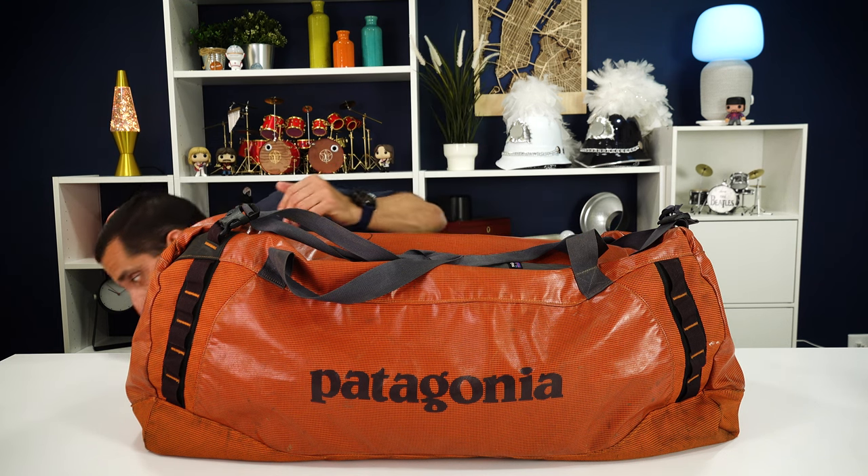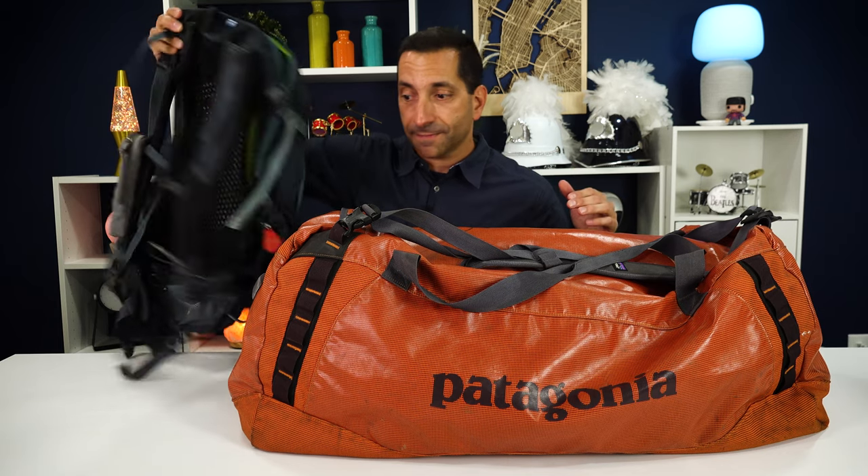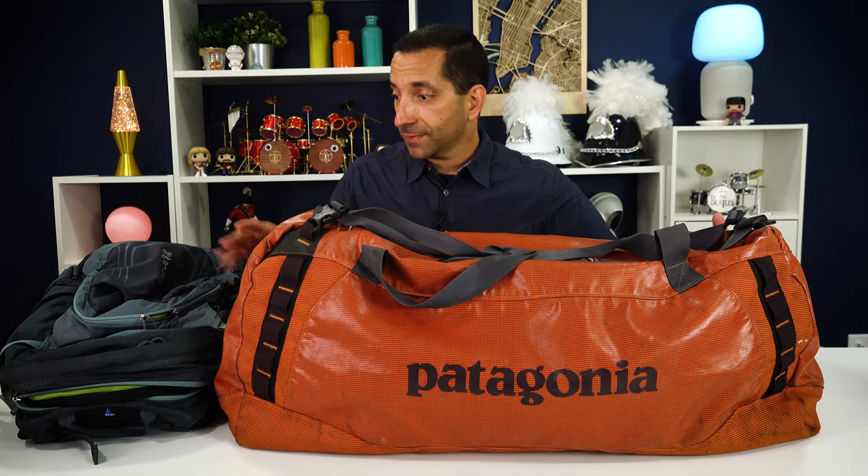You need a duffel bag for the climb. I brought a Patagonia 130-liter duffel. I've seen recommendations anywhere from 60 to 100 liters, but some say up to 130. I brought this to Everest Base Camp too. It worked out great because I could fit my trekking poles, my hiking backpack, and all my clothes. The porters can carry up to 20 kilograms — about 44 pounds — and you really shouldn't have trouble staying under that.